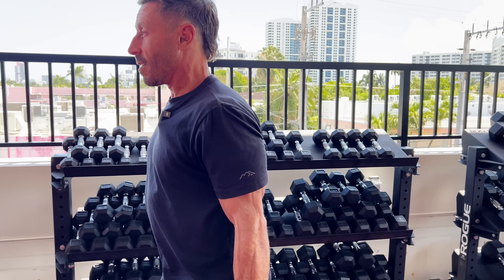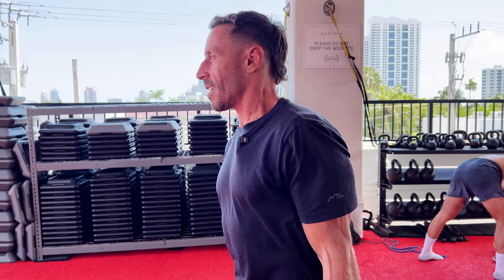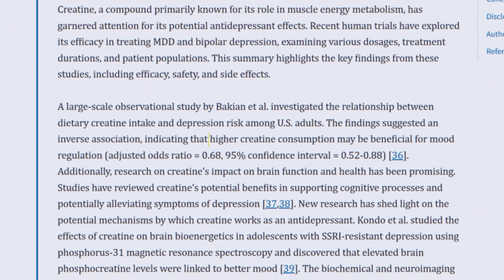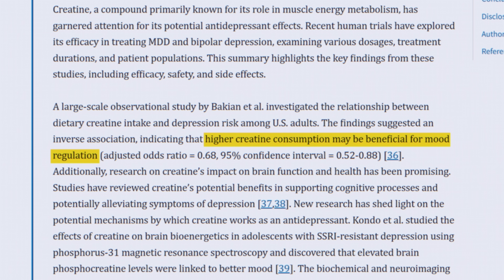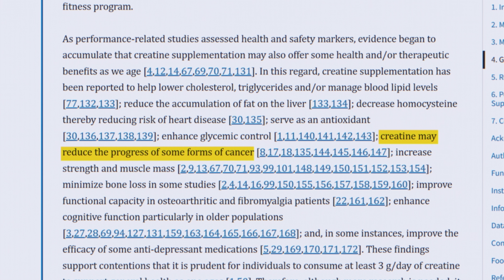Creatine is like a no-brainer — super beneficial, occurs in food, and most of us don't get enough. There have been hundreds and hundreds of studies on creatine. It's been studied in depression and found to have improvements in mood. It's even been studied in some forms of cancer progression, which makes sense because cancer is probably a metabolic disease — if your mitochondria aren't functioning well, where you make ATP, that could have implications for cancer progression.